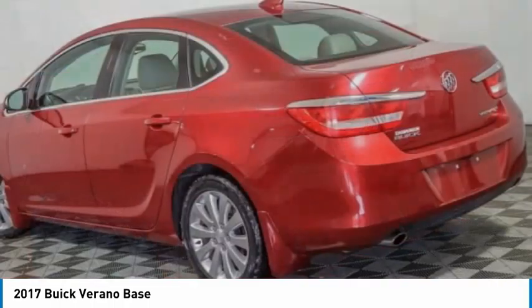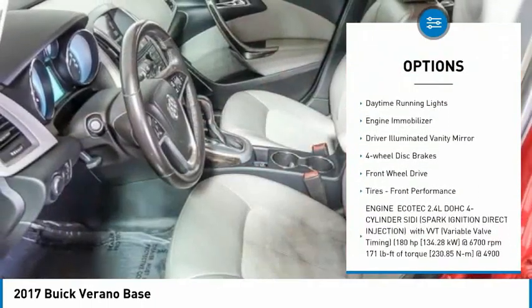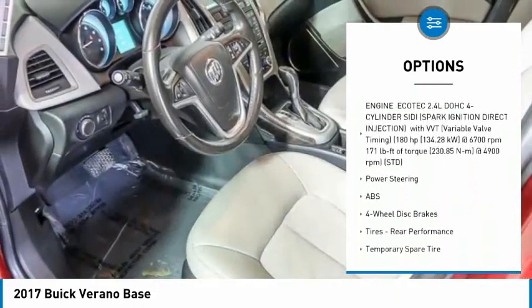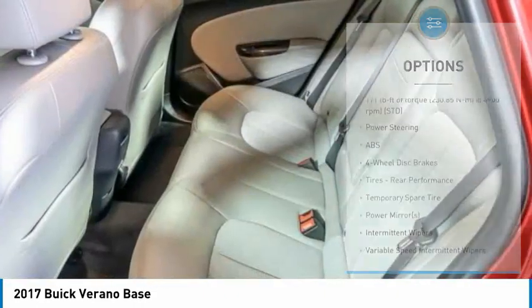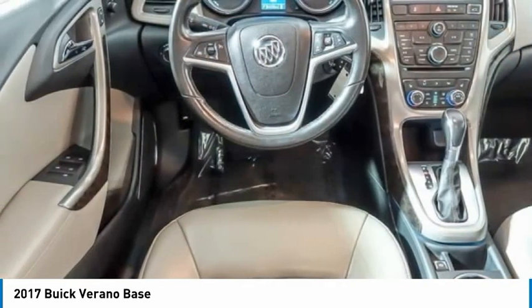Here are some of this vehicle's great options: aluminum wheels, brake assist, traction control, stability control, daytime running lights, engine immobilizer, driver illuminated vanity mirror, four-wheel disc brakes, FWD, tires, front performance.